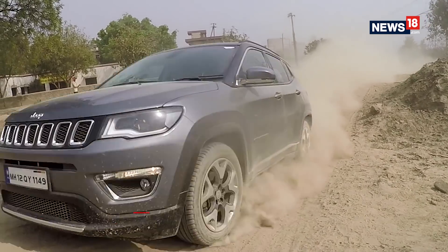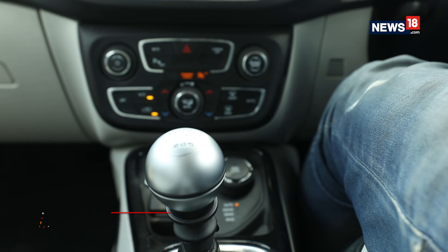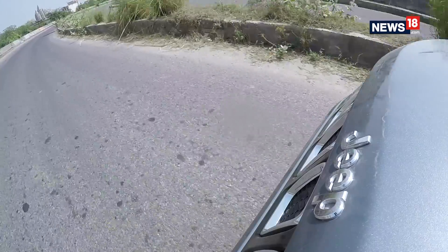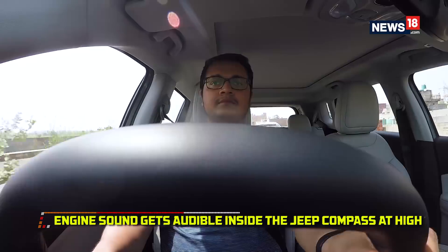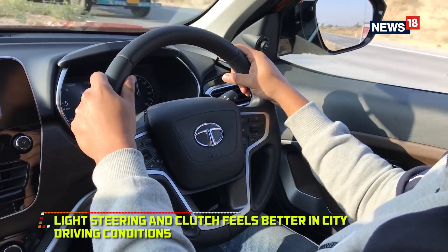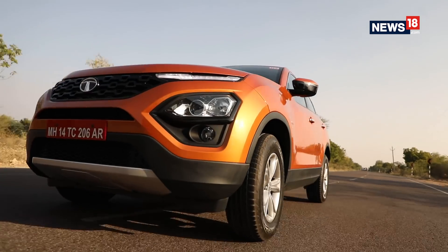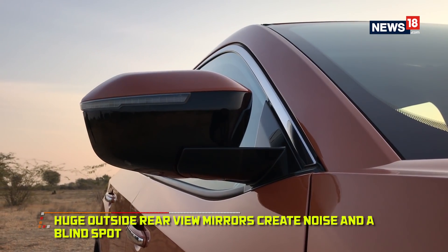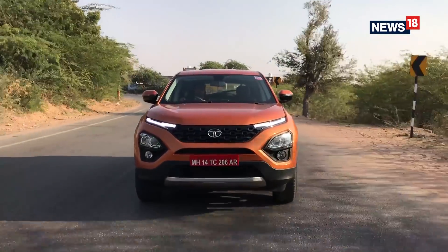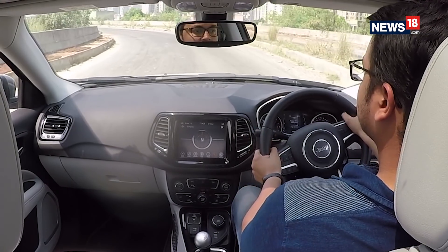The Compass also gets disc brakes on all four wheels while the Harrier doesn't, and if you love to drive you'll absolutely fall in love with the gear knob on the Compass. What doesn't work in the Compass's favour is that the clutch and steering wheel feel a bit heavy in stop-and-go traffic, and the engine gets a bit audible at high RPMs inside the cabin. The Harrier on the other hand gets better sound insulation and the light clutch and steering feel much better in traffic. However, the steering feedback isn't all that great and it doesn't load up enough at highway speeds, and the large outside rear-view mirrors create too much wind noise and are a bit of a blind spot for the driver. The inside rear-view mirror is also not an auto-dimming one, unlike in the Jeep Compass.